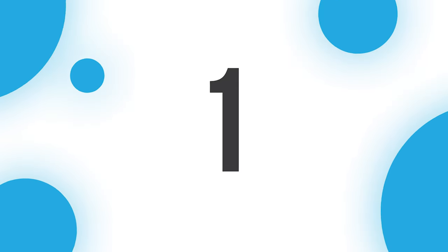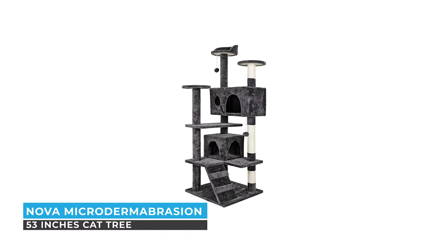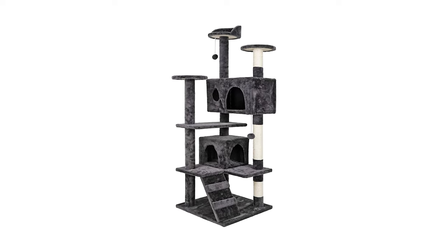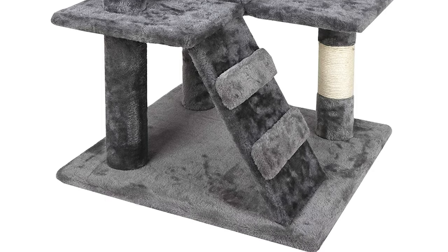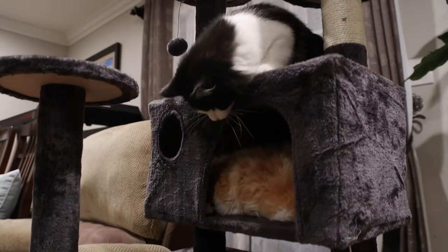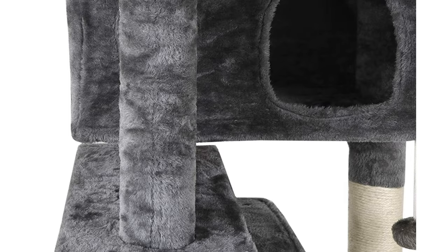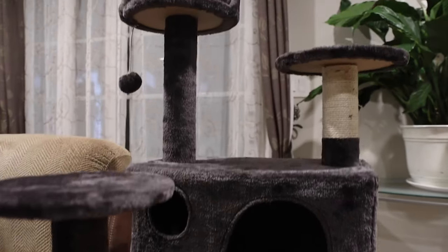Number one: Nova Micro Dermabrasion 53 inches cat tree. If you are searching for the best cat tree to suit your cat's needs, choose the Nova Micro Dermabrasion 53 inches cat tree. Your feline friends need a cozy home of their own to take a rest, play around, and just be as active as they want — Nova cat tree is sure to be their dream come true. This cat tree is made of high-quality particle board with skin-friendly plush covering to keep your cats warm and comfortable.